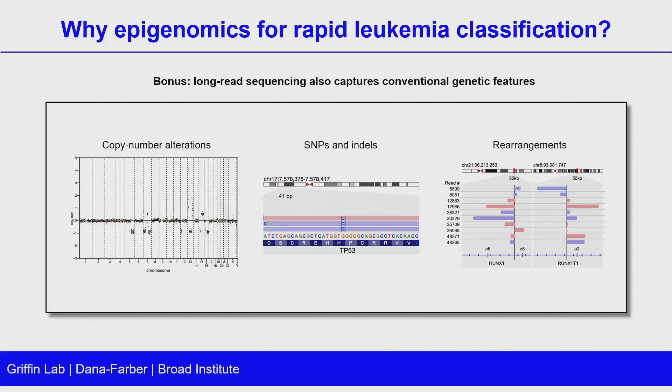As a bonus, you get all the conventional genetic DNA sequencing with these runs, allowing you to look at things like copy number alterations, SNPs and indels, and gene rearrangements — all of which are really critical for leukemia classification as well.